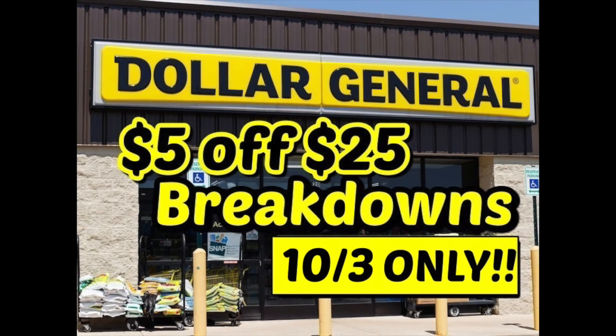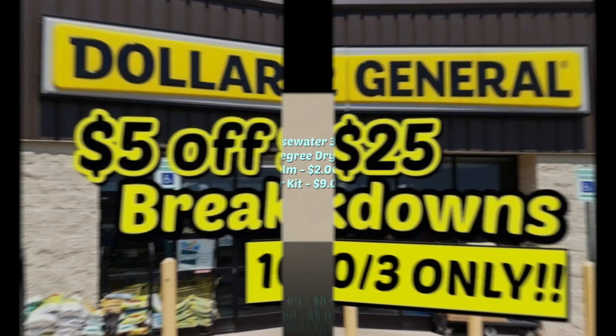Hey guys, welcome back to my channel. Today I have for you the five off twenty-five breakdowns for this Saturday the third. These deals are only good for this week because some of the coupons do expire. We get a new five off twenty-five digital coupon every week. There is one deal that has a paper coupon in it, but three of them are all digital deals. Let's get into the scenarios.